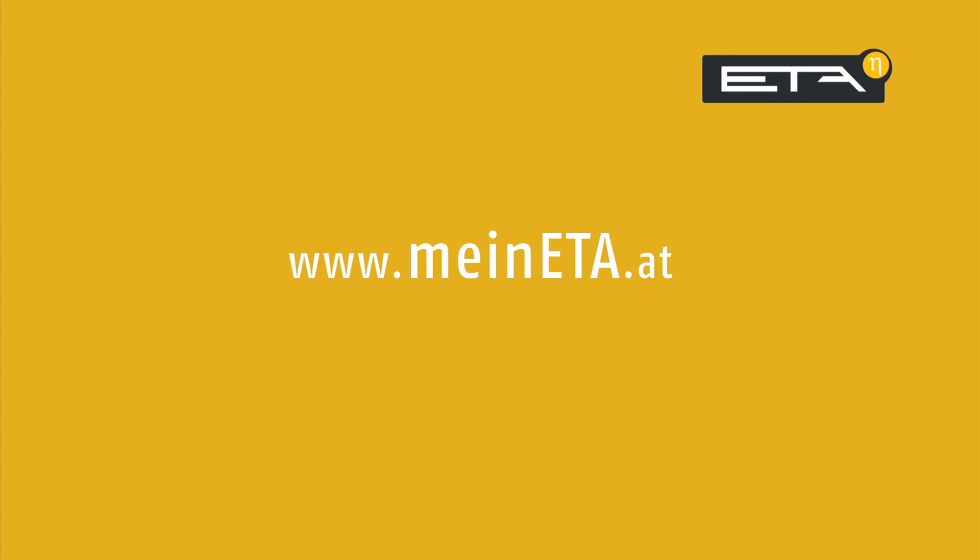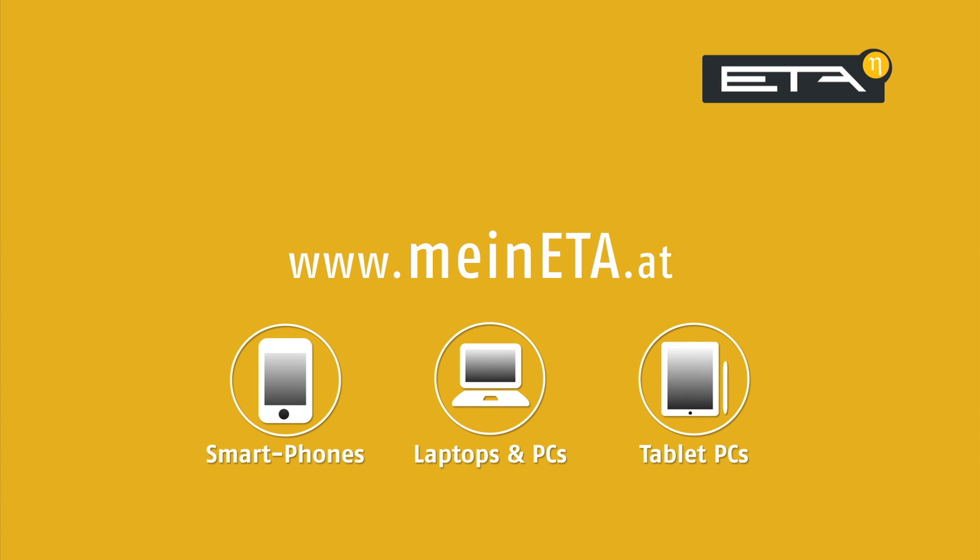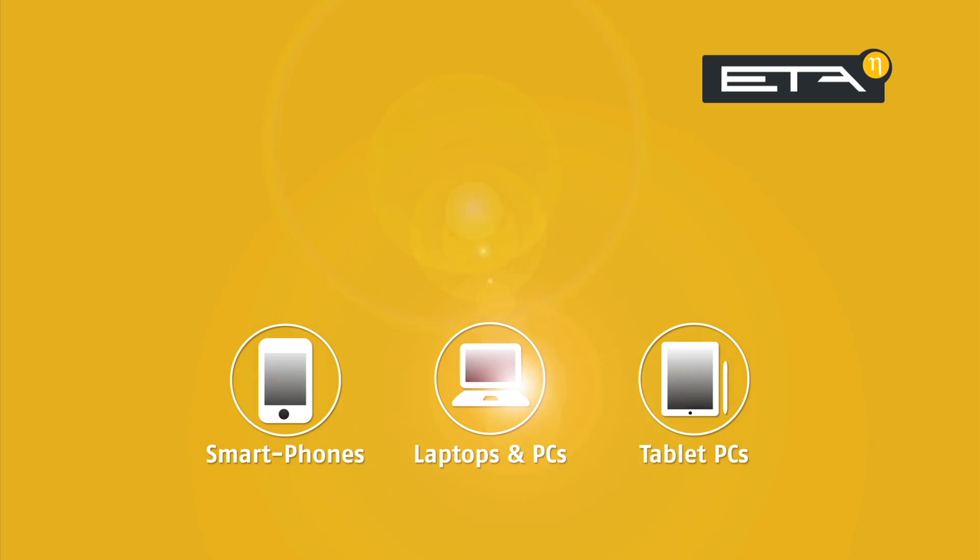Make your life more comfortable with mineeta.at. Regulate your heating system easily and comfortably via smartphone, computer, laptop or tablet PC.